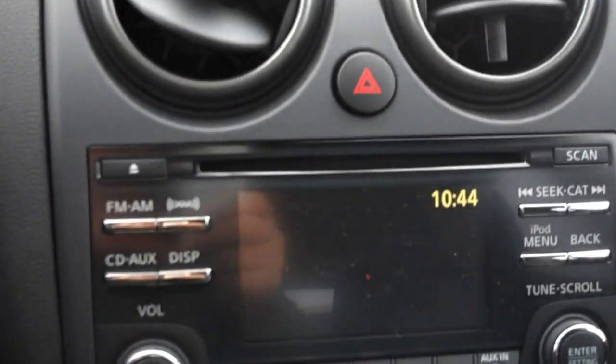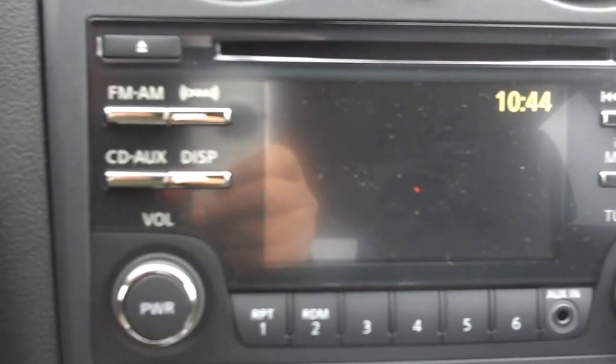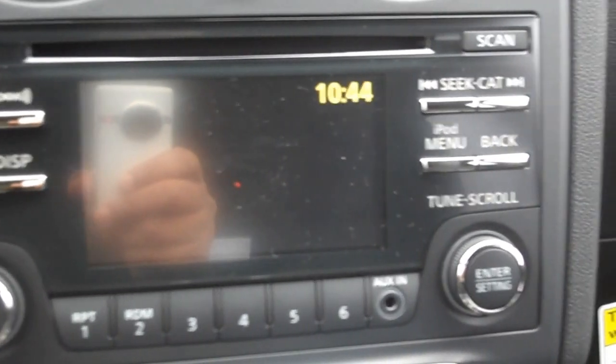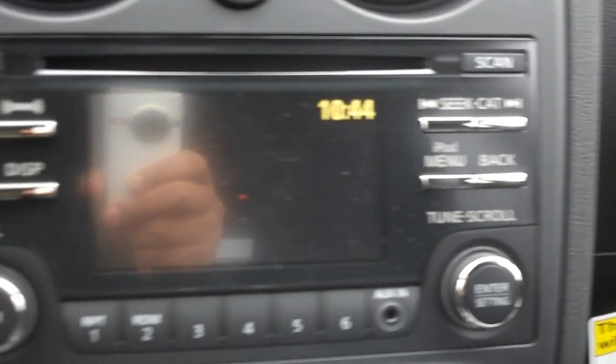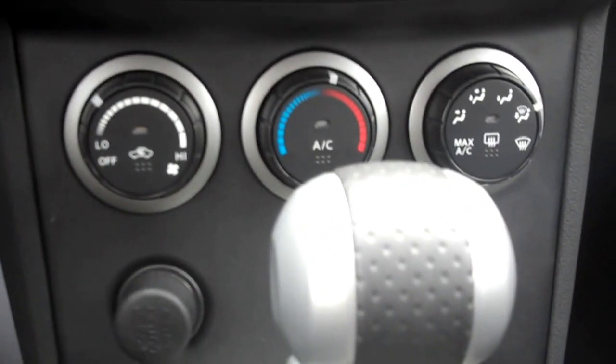As we step inside, there's plenty of ventilation. We have FM, AM, and XM radio, CD with an auxiliary port, iPod capabilities, and nice climate control.